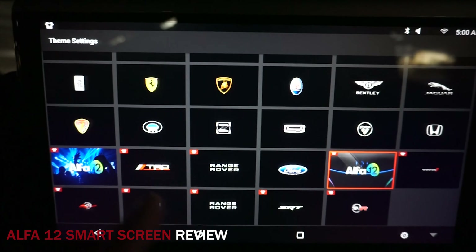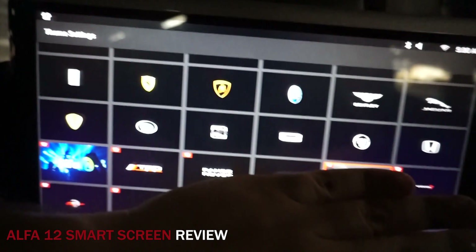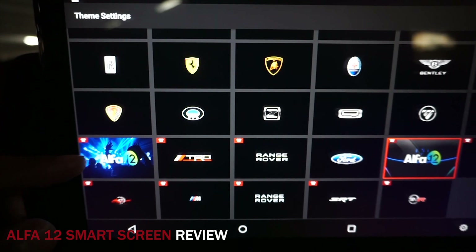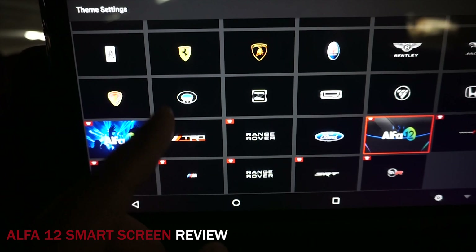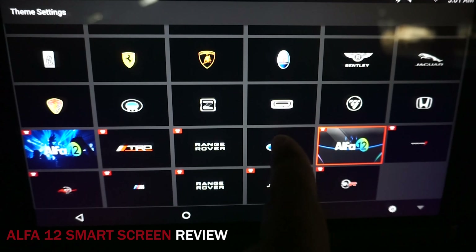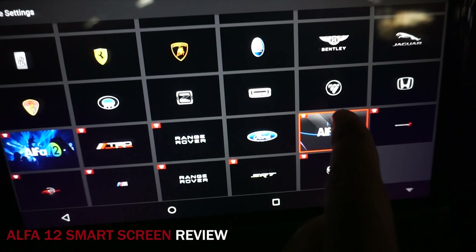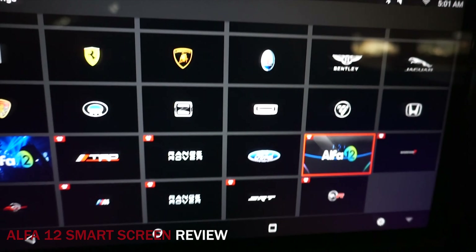I'm going to explain the difference between the Alpha 12 and others in the market. First of all, this one is an LED — you can see how bright and clear it is. This is an actual LED. What's in the market is TFT screens, which means layers after layers after layers to receive the image. This one is exactly like the Samsung and LG screens, so it's super different. The other difference is this one comes with stereo and that one comes with mono.